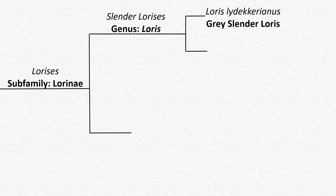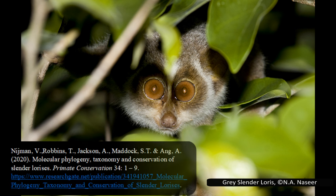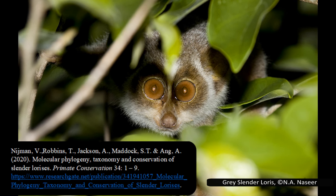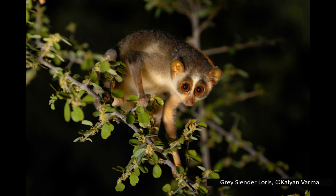The grey slender loris, Loris lydekkerianus, is the more common of the slender lorises but is still considered near threatened by the IUCN. It is found in India and Sri Lanka in tropical and subtropical forests, with no apparent preference between wet rainforests, dry forests, or montane cloud forests. It used to be divided into four subspecies, but in 2020 Nijman et al. used genetics to determine there was not enough evidence to support those subspecies, so they are now all considered the same — though the old subspecies are still commonly mentioned online and the IUCN red list even has separate pages for some of them.